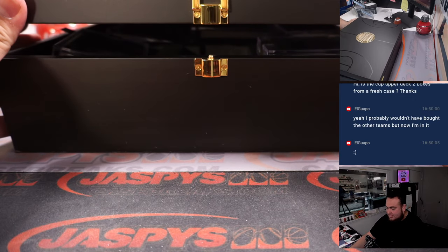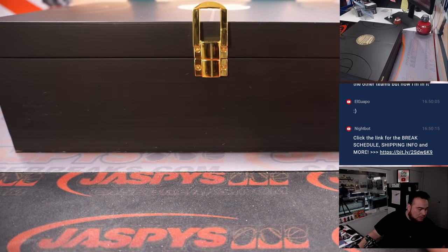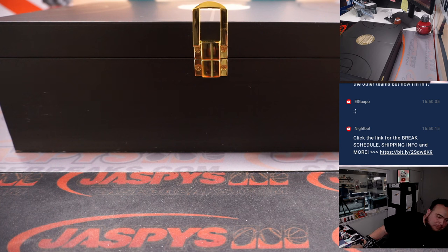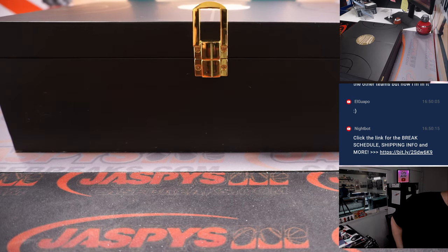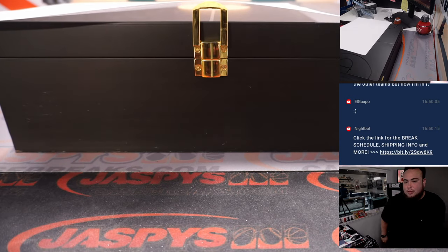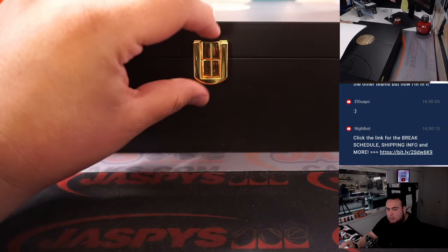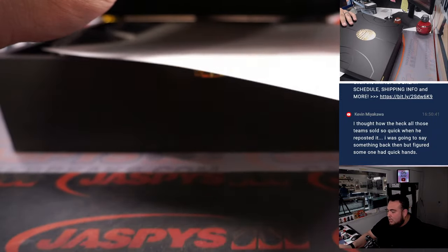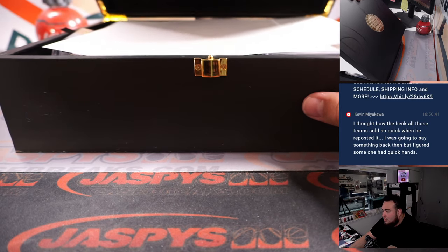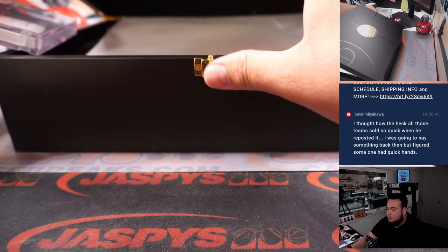All righty guys, here we go. There's no mat on top — let me grab a paper or something. I don't think there's that little cushion they usually have for football; I think they're all just laid out. I kind of thought someone might have had quick hands, but it didn't make sense when I created the R&B that all of those teams were not paid for. Here we go guys, I'm going to grab just one at a time.